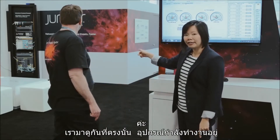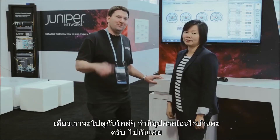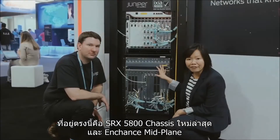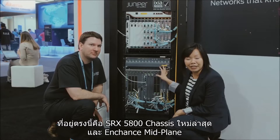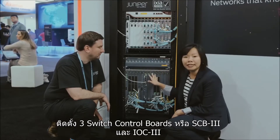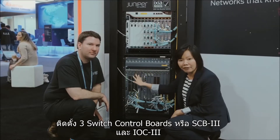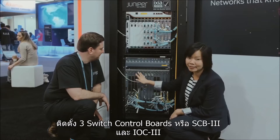If you look over there, our hardware is running — let's get you a close-up view of what's going on. What we have here is our latest SRX 5800 chassis with the enhanced midplane. We have three switch control boards here, which we call SCB3. And we have our latest Lion cards here, the IOC3s.